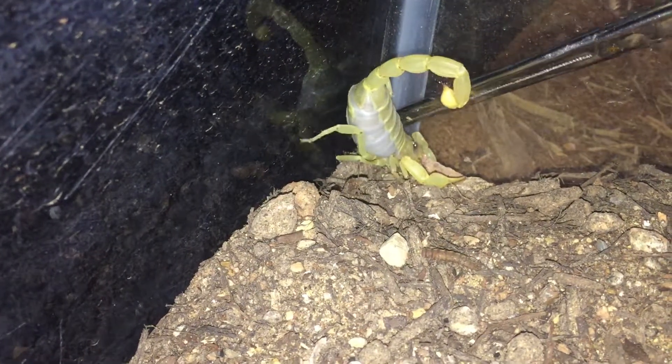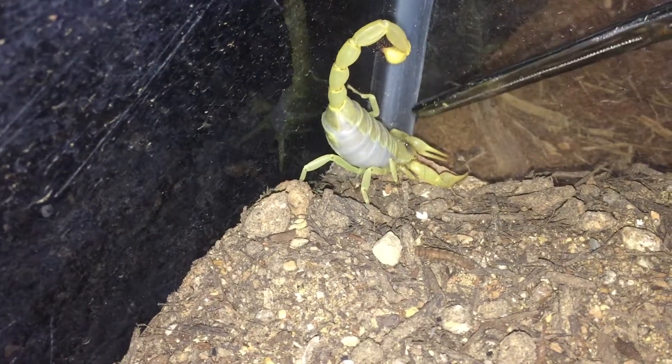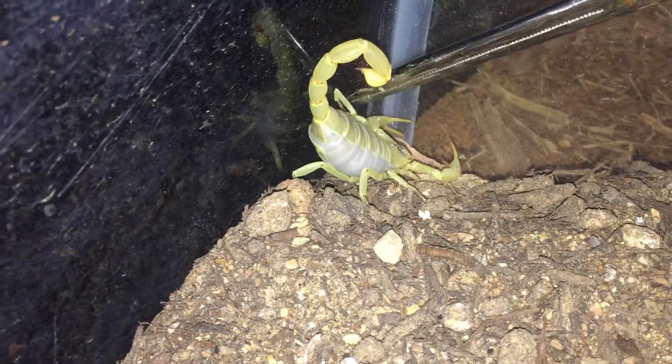Push him over. There you go. I think he'll be okay.